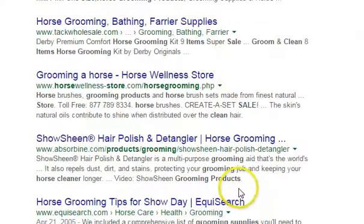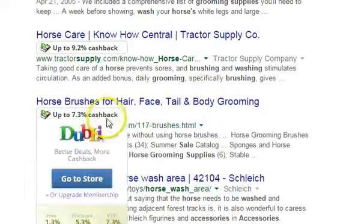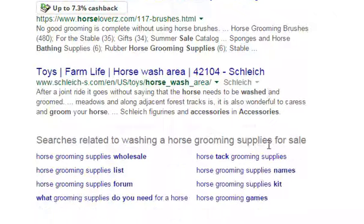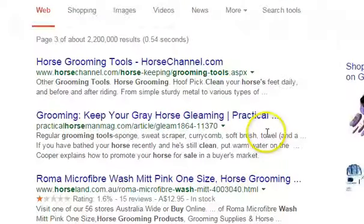Also, if you download the toolbar — I'm going to scroll down here — look, cash back at Tractor Supply. You can get up to 7% back on all your grooming spa needs for your horses. This is simple.